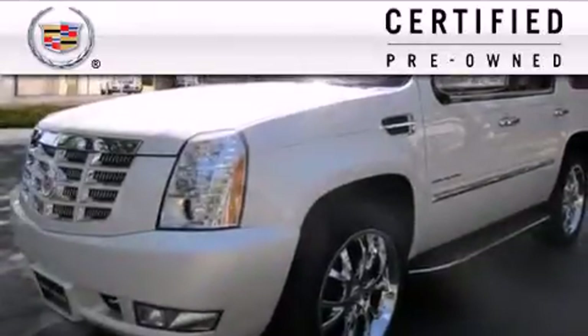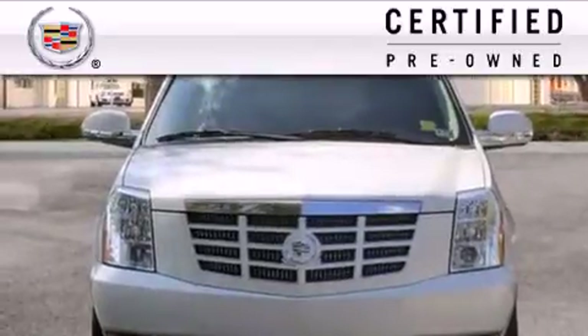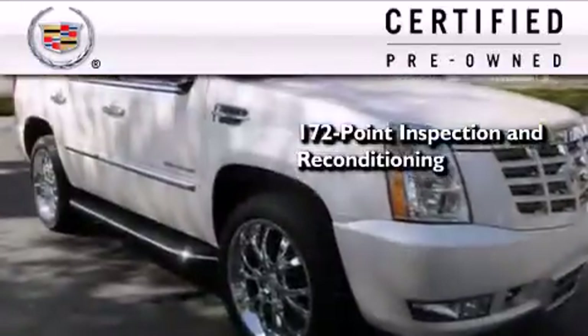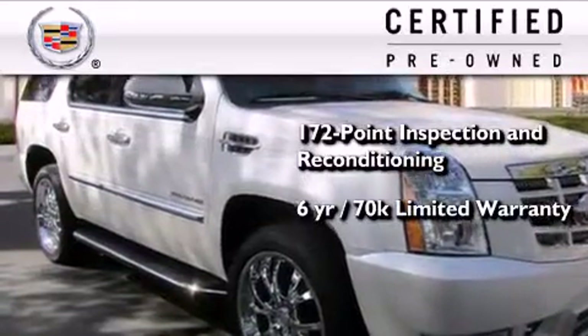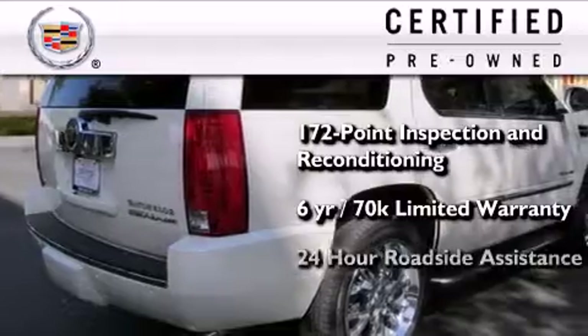To give you full assurance that this Cadillac meets expectations for mechanical conditioning and appearance, it has been put through a 172-point inspection and reconditioning process, and comes with a six-year, 70,000-mile limited fully transferable warranty with zero deductible, plus 24-hour roadside assistance.